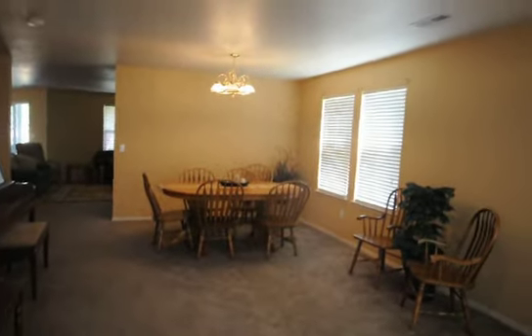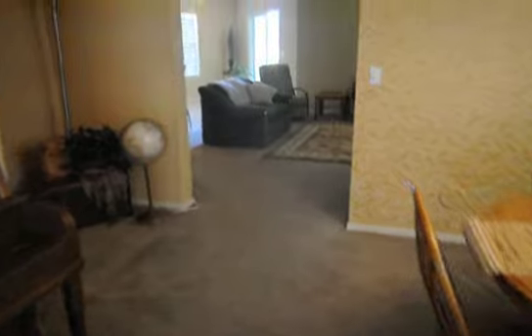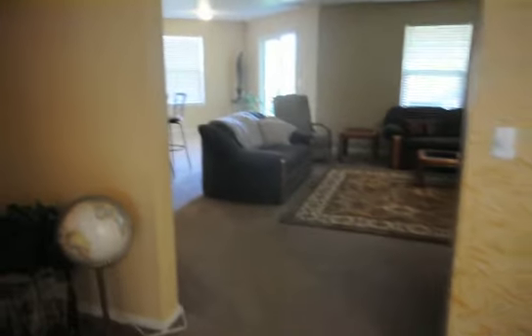As we walk into the front door, they haven't moved out yet, but you'll see that we have a nice big living room here, as you can see. Nice new paint all the way through this home. As we walk through, we have a half-bath with some tile flooring.